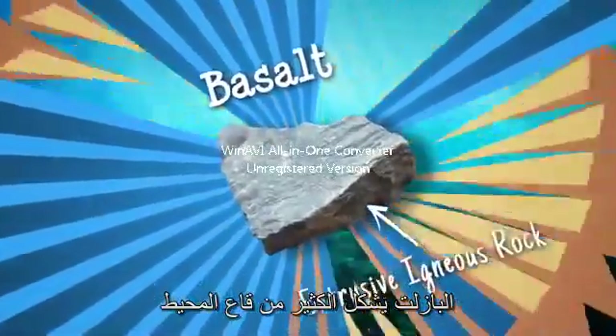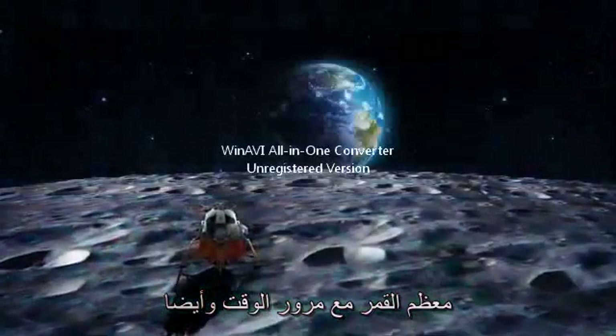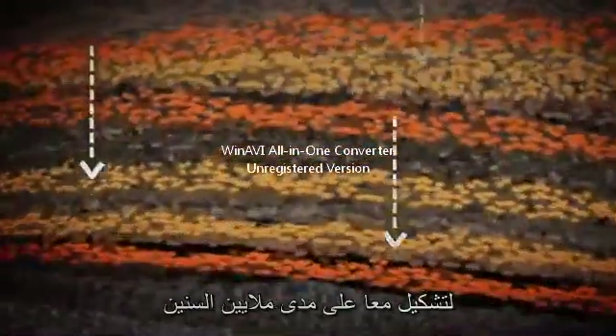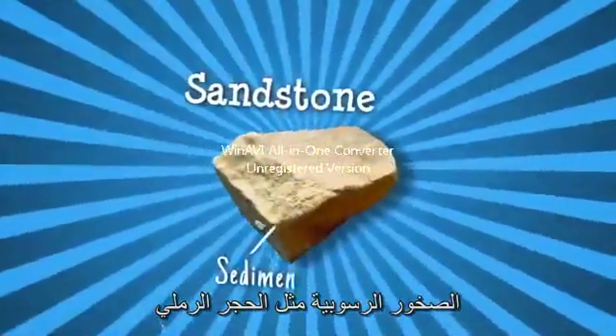Basalt makes up much of the ocean floor and also most of the moon. Over time, rocks are broken down by weathering effects like water, wind, heat or ice. Small fragments, known as sediments, wash into lakes, rivers and the sea. Here, layers of sediments compact and cement together over millions of years to form sedimentary rocks, like sandstone.